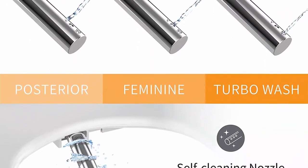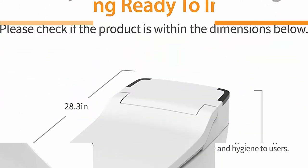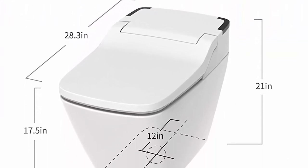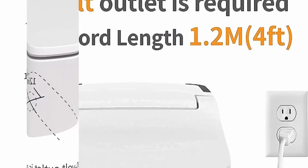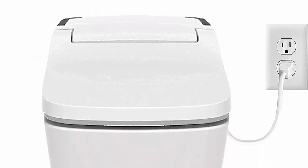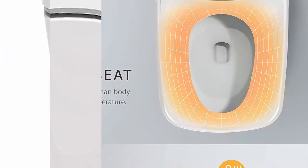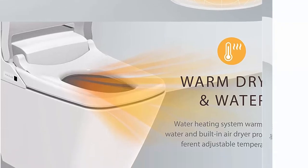Premium bidet features with self-cleaning stainless steel nozzle and auto deodorization. Wireless remote controller. Smart remote controller to perform posterior, feminine, and turbo wash functions with auto deodorization. ECO-friendly design — reduced toilet paper and water usage with CUPC and Seatla certified smart toilet.